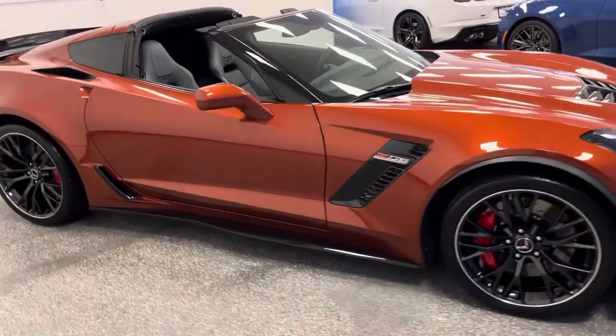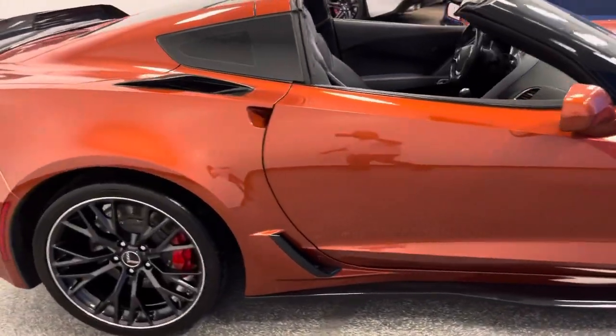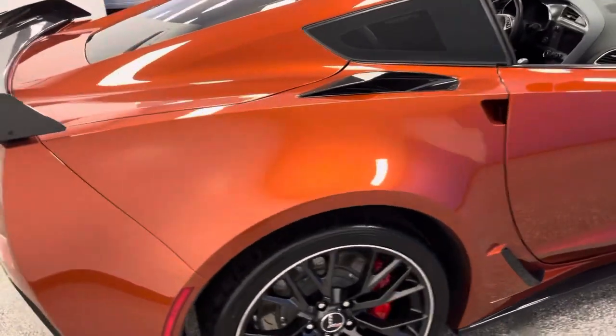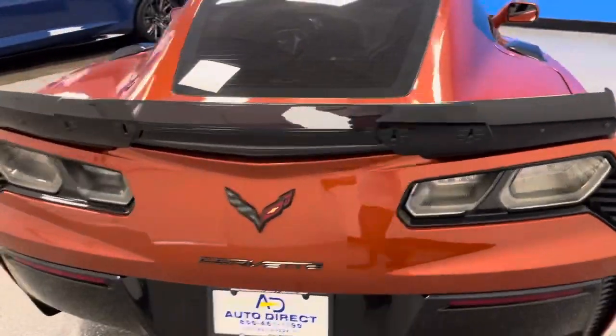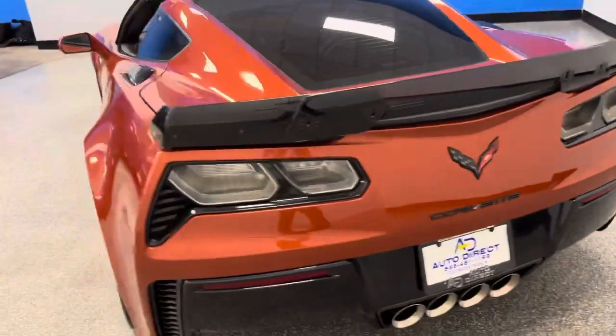125 amazing Z06 Grand Sports, ZR1s and American Muscle. We are Corvette heaven and the Z06s — over 40 in stock. And this particular one is extraordinary.